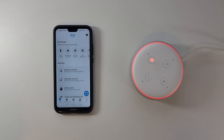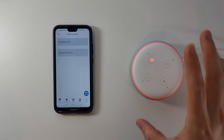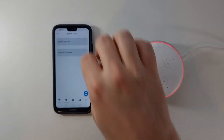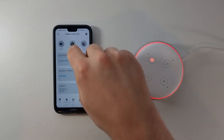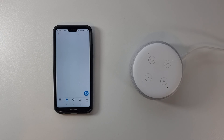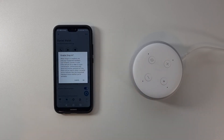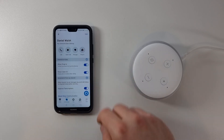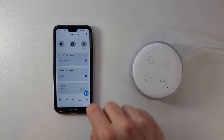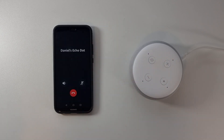To drop in on your Echo speaker from your Alexa app, go into the app and click Devices. Go to Echo and Alexa and select your speaker. Click the Echo dot and from here you can see the drop-in feature. It will say that to enable drop-in you need to activate it in the communication settings — you only need to do this once. Select 'Allow drop-in' and there will be a warning message describing what's happening, just to make sure you're happy to sign up. Then you can go back and from there drop into the device.